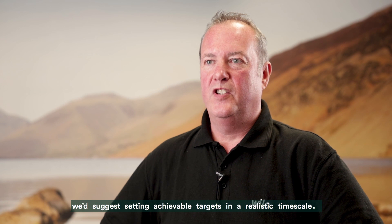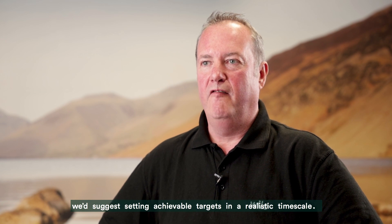For anyone setting out on this journey with the United Utilities supply chain, we would suggest setting achievable targets in a realistic timescale.